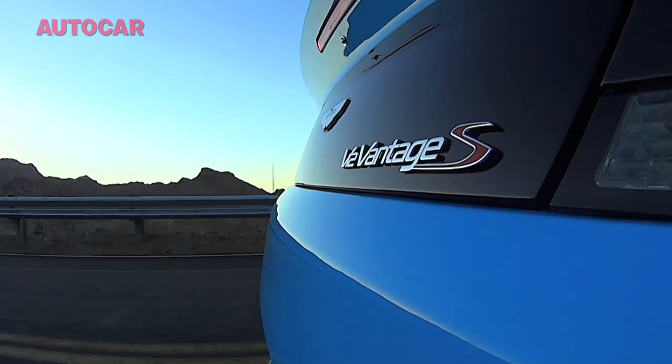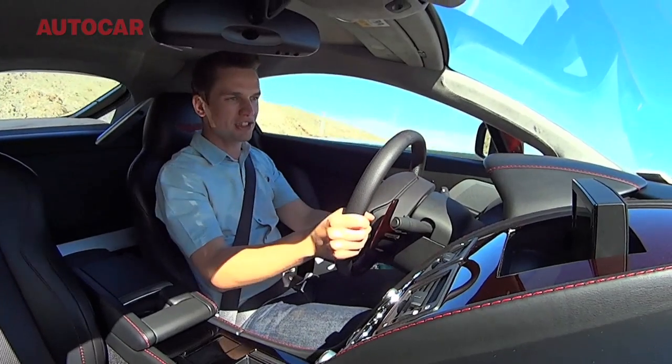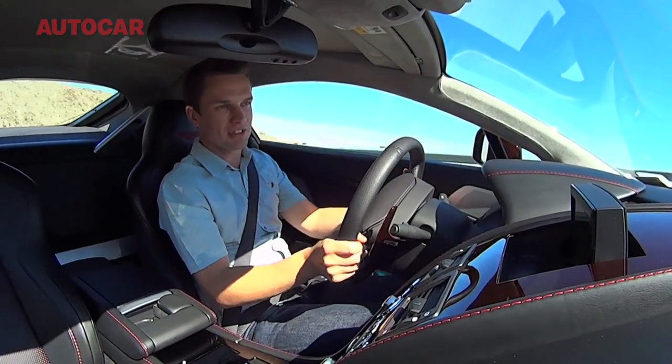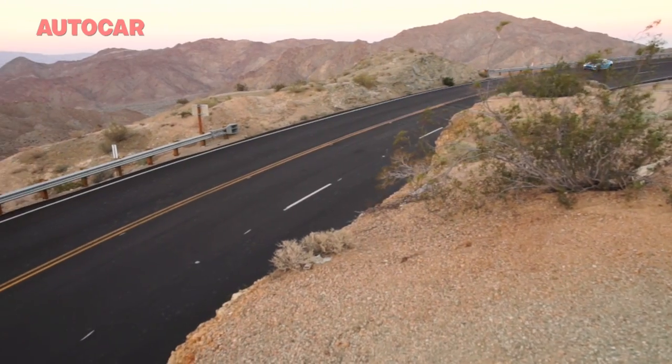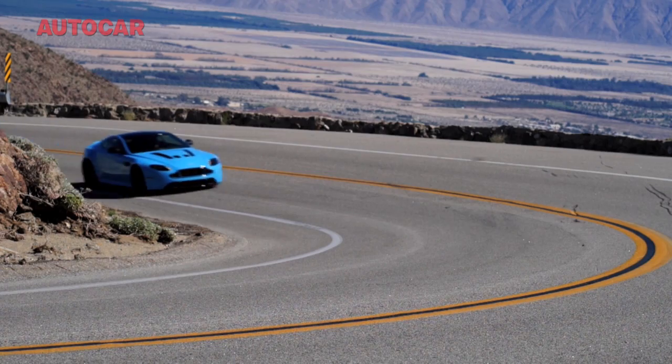The V12 Vantage was one of Aston's modern greats, but this car just sharpens it in every single area. At the other end, if you want to drive it normally, it's much more responsive at the top end.